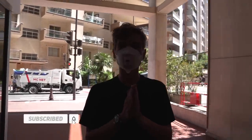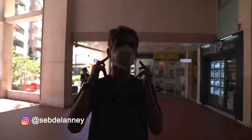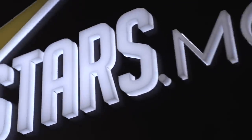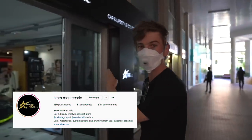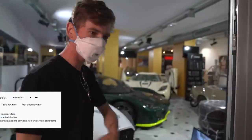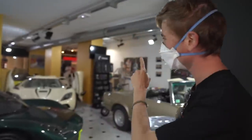Welcome back. Quarantine is actually over in Monaco, so you're allowed to come around as long as you have a mask on. I've come to visit a client from my marketing agency, Stars Monte Carlo — I'll put their Instagram down below. We're going to take a look at one of their beautiful cars, so let's go inside, close these doors to cut the road noise, and have a look.